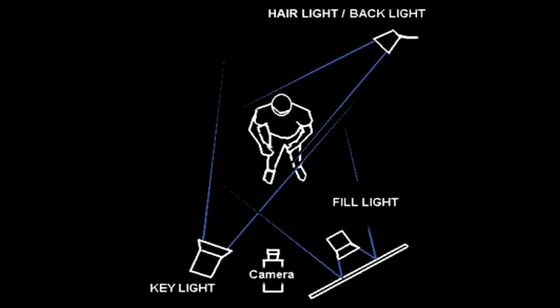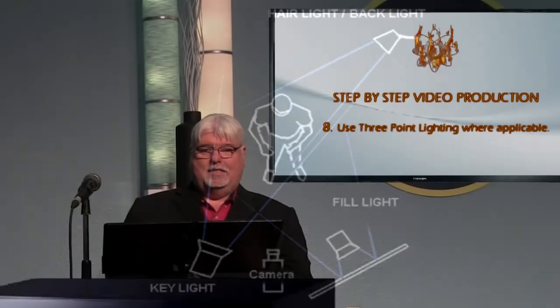I'm not fully achieving that in this particular shoot, but I'm close to it. We want to make sure that we're aware of our three-point lighting schemes.